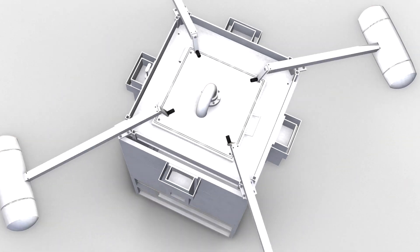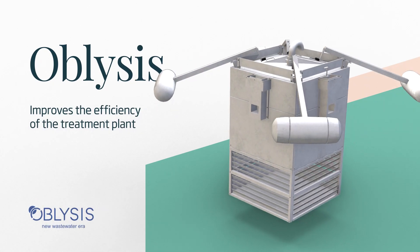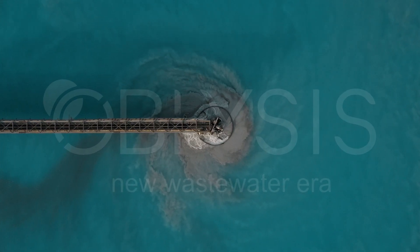This is possible thanks to Obelis's solution, a disruptive technology within the sector that has been tested and is easy to apply in any activated sludge treatment plants.